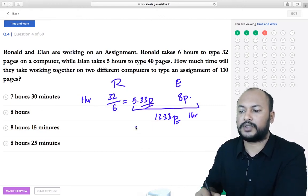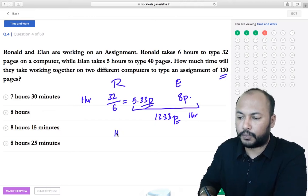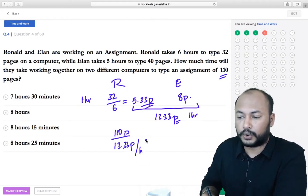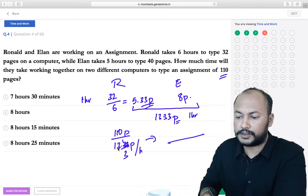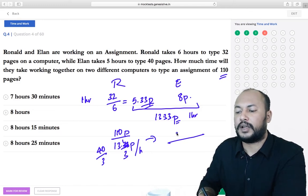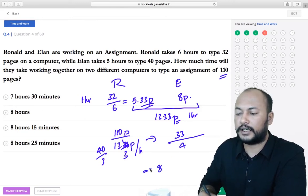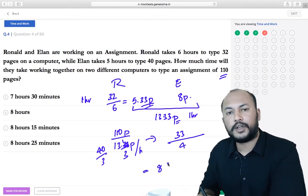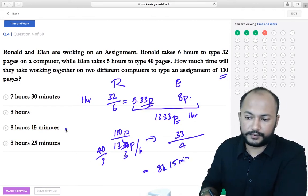When they work together, the total pages typed per hour is 13.33. With 110 total pages: 110 divided by 13⅓ (which is 40/3) simplifies to 33/4. That equals 8 and 1/4 hours — and 1/4 of 60 minutes is 15 minutes. So the answer is 8 hours 15 minutes, option C.